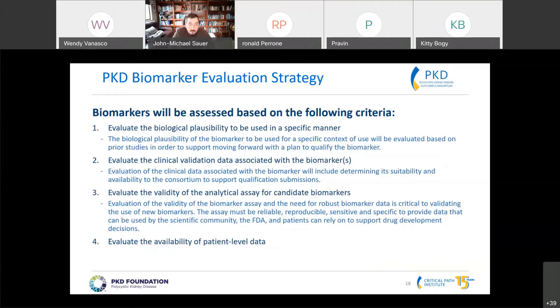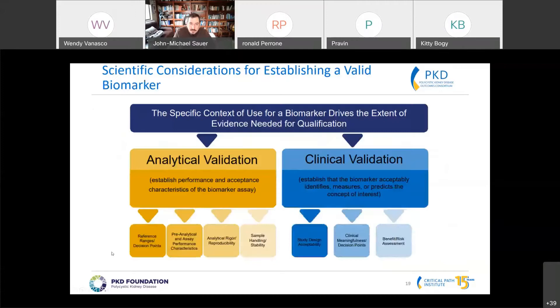We also have to think about clinical validation associated with that biomarker, and if we don't have it, what it will take to demonstrate the biomarker is doing what we say it's doing. And of course, analytical validity — being able to reliably measure the biomarker. It really comes down to two primary factors: measuring the biomarker robustly and reliably, and being able to demonstrate that the biomarker does what we say it will do.